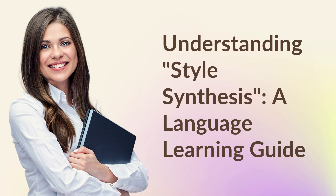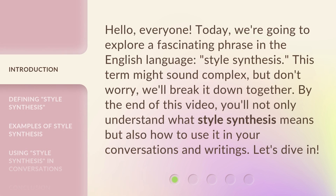Understanding Style Synthesis: a Language Learning Guide. Hello, everyone. Today, we're going to explore a fascinating phrase in the English language — style synthesis. This term might sound complex, but don't worry, we'll break it down together. By the end of this video, you'll not only understand what style synthesis means, but also how to use it in your conversations and writings. Let's dive in.